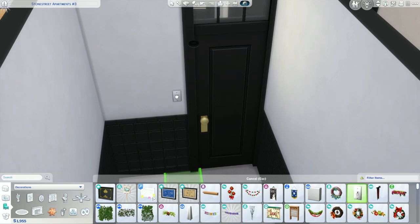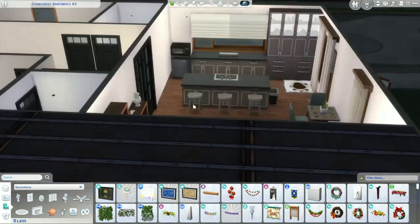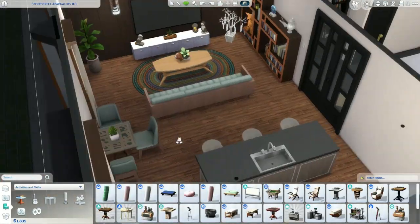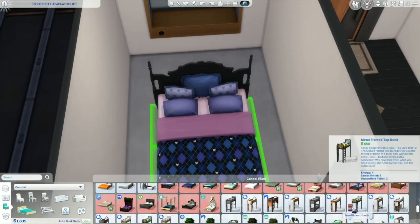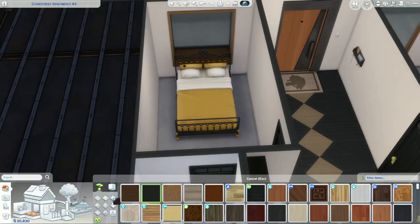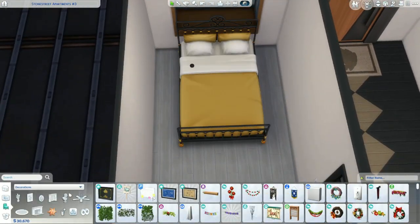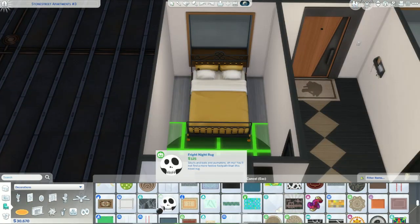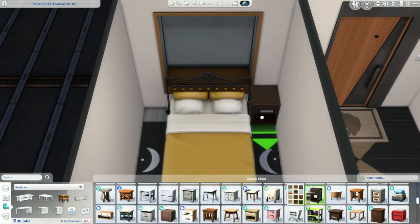One thing I'm really happy about in this build is the light switches. I used to use a little square light from the Spa Day pack as a pretend light switch, so I'm really glad we've got actual light switches now. I don't even care that they don't work — those little details look really nice in a build and I'm all about the little details, even if they don't actually do anything.